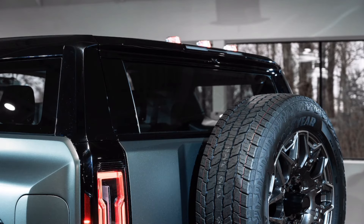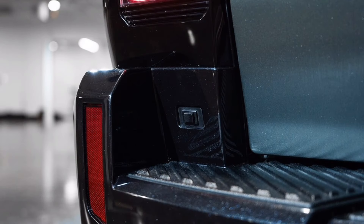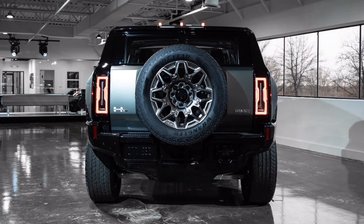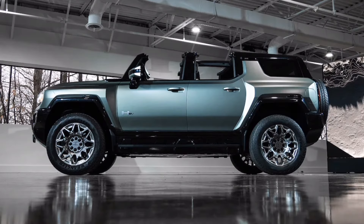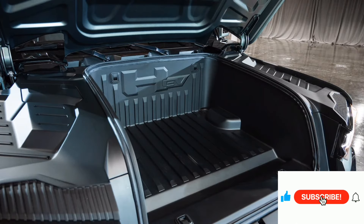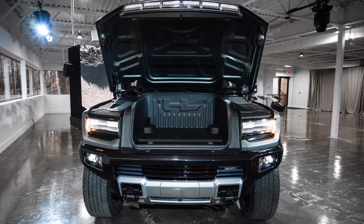The GMC Hummer EV's Ultium battery features NMCA chemistry — that stands for nickel-cobalt-manganese-aluminum, which are the metals comprising the cathode. These metals host the lithium ions when the battery is in its discharged state. This battery chemistry is key to meeting cost and range targets, because the presence of aluminum permits a higher nickel content and crucially reduces the cobalt content. Cobalt is the rarest, priciest, and most difficult to source ethically, and a Hummer EV battery cell reportedly requires 70% less cobalt than a cell in the Bolt EV.